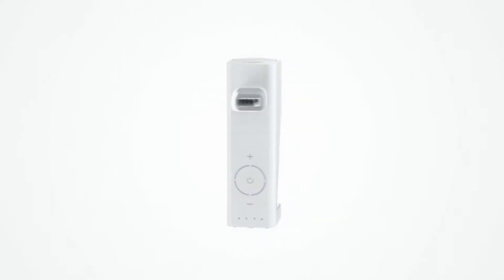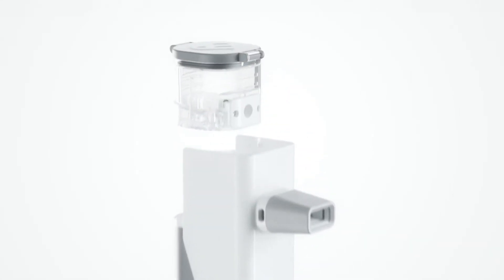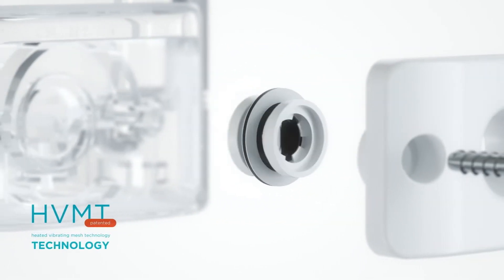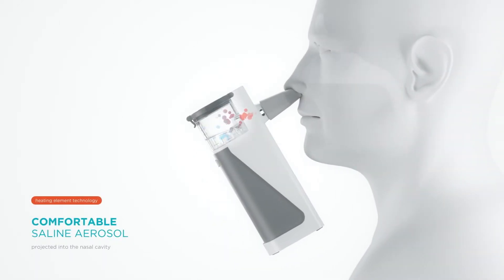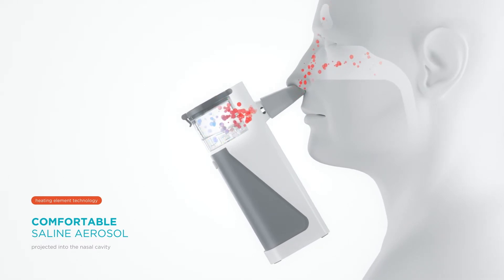So what makes the Avia Portable Steam Inhaler so much better than alternatives? The secret lies in the vibrating mesh technology, which delivers saline much better and much deeper than traditional sinus rinses. This is patented technology, so no other product delivers with the same effectiveness.